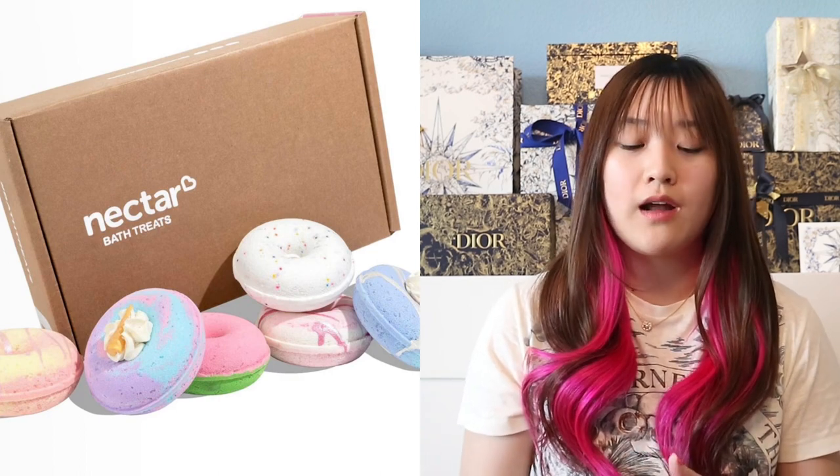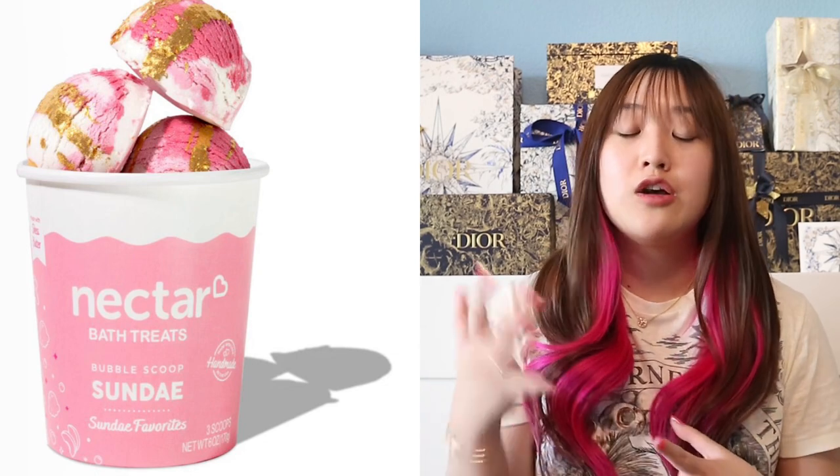The next gift idea is going to be from Nectar Bath Treats. If you guys never heard of Nectar Bath Treats, they sell bath bombs and a lot of bath products — they're basically like Lush but a different brand. I really love Nectar because they have really unique and cool products. They sell bath bomb sets, bubble scoops for bubbles, and this powdery container where it makes your bath super milky. Nectar Bath Treats sell really nice gift sets, so I do recommend that for pampering your mom. That's a really great gift.